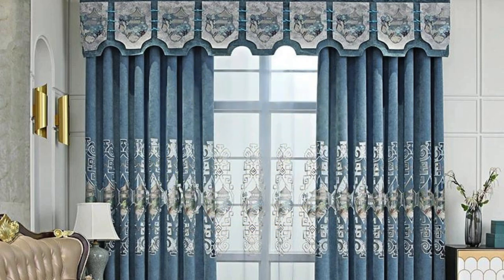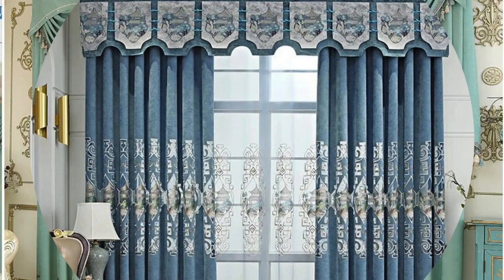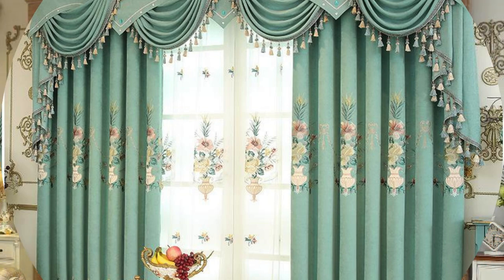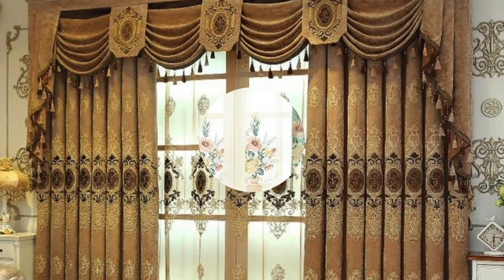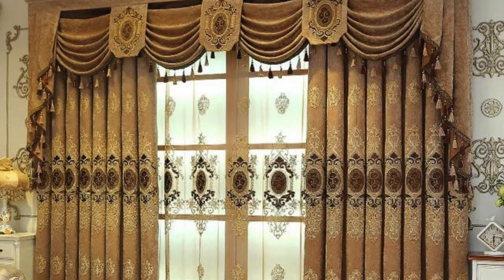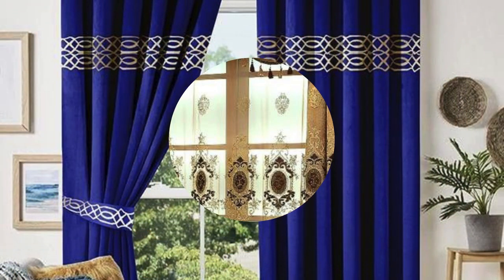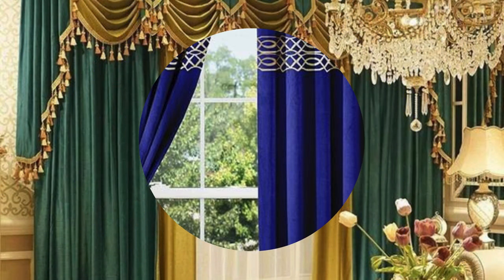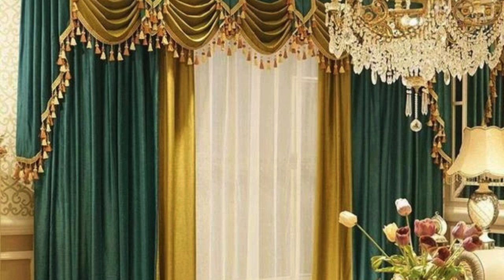Customization also takes on a new dimension with the rise of bespoke curtain and drapery services. Homeowners can collaborate with designers and artisans to create one-of-a-kind window treatments that perfectly complement their unique tastes and the architectural nuances of their living spaces. This personalized approach not only ensures a tailored fit but also fosters a sense of connection to the design process, making the curtains and drapes an integral part of the homeowner's identity.